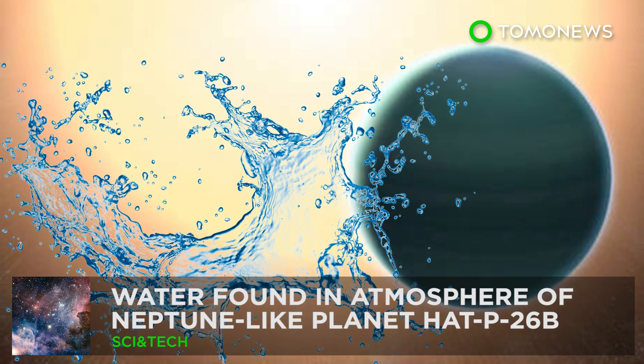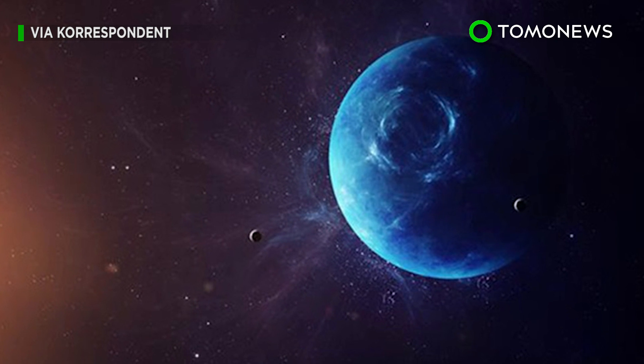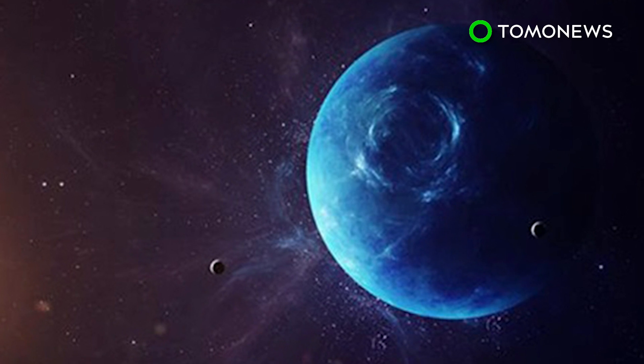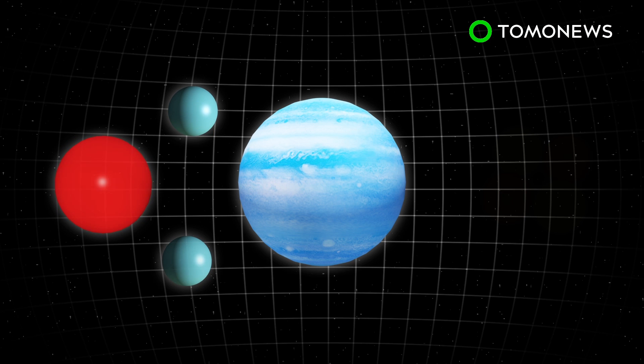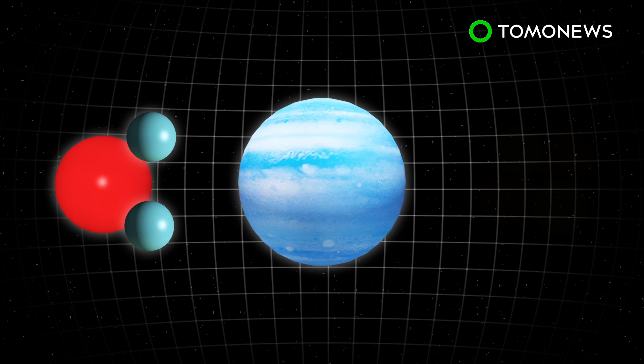Water Found in Atmosphere of Alien Planet. NASA has found water in the atmosphere of an exoplanet more than 430 light-years away from Earth. The primitive atmosphere of Neptune-like planet HATP26b is made almost entirely of helium and hydrogen. NASA scientists also detected water in the planet's atmosphere, although it is not a water world.